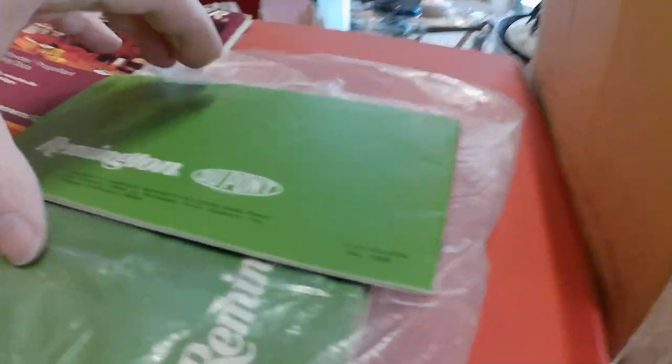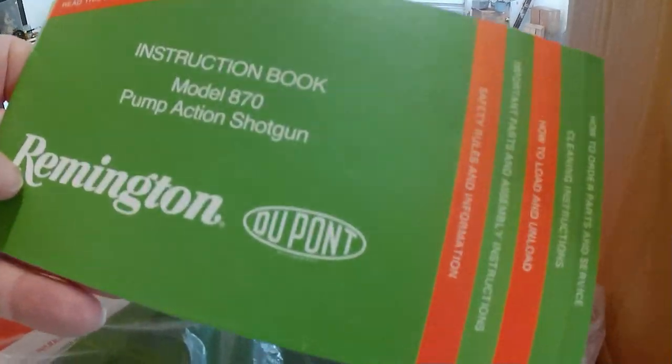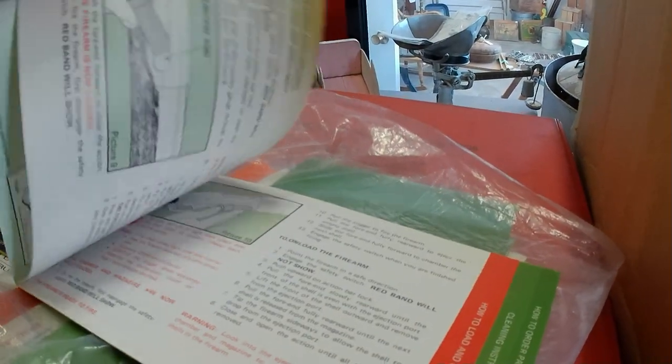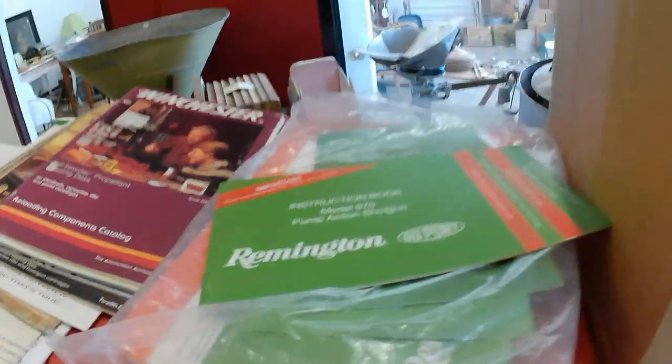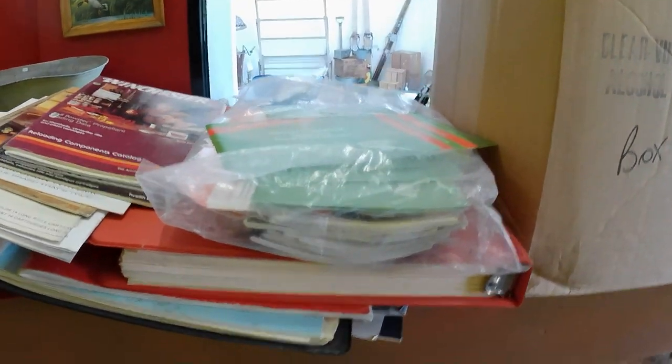Here's a brochure from Remington DuPont, and there's an instruction book for a Model 870 shotgun. So there's probably some value there — somebody with that gun wouldn't mind having the original manual for it. That looks like what's there, and I'll dig out some of the other stuff.